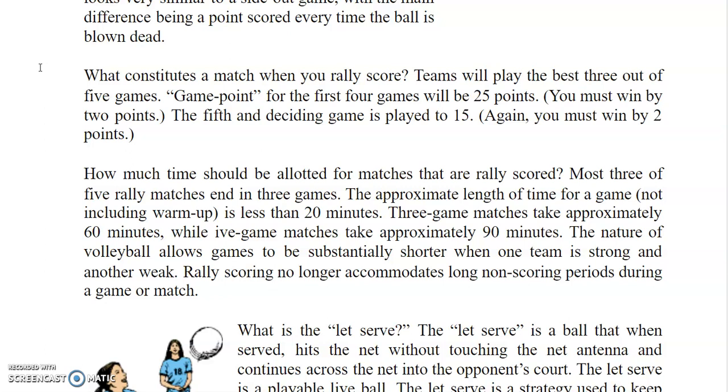Most 3-out-of-5 rally matches end in 3 games. The approximate length of time for a game, not including the warm-up, is less than 20 minutes. Three-game matches take approximately 60 minutes, while 5-game matches take approximately 90 minutes. The nature of volleyball allows games to be substantially shorter when one team is strong and another weak. Rally scoring no longer accommodates long, non-scoring periods during a game or a match.